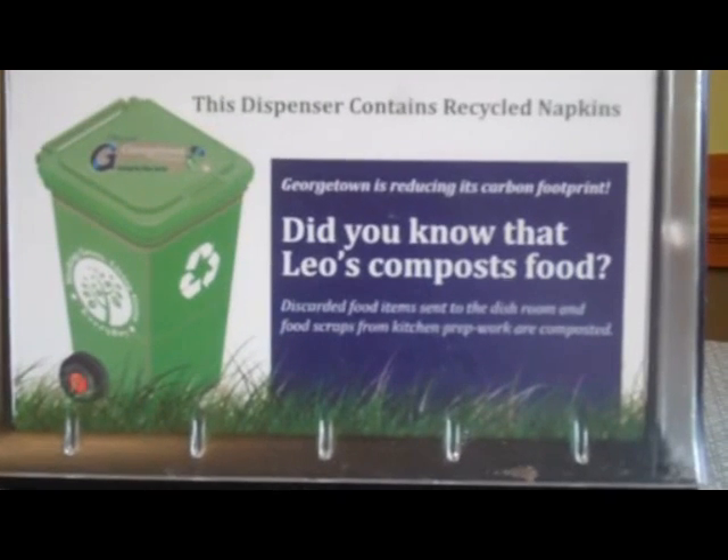Currently, Georgetown recycles a broad range of items, including mixed paper, cardboard, plastics, bottles and cans, electronics, scrap metal, surplus food staples, surplus office supplies, clothes, furniture, and more.